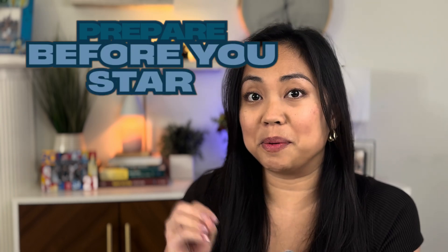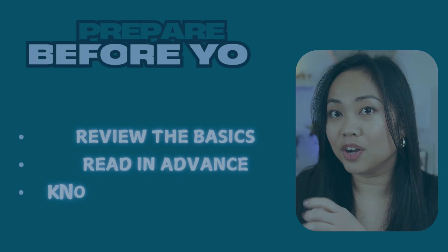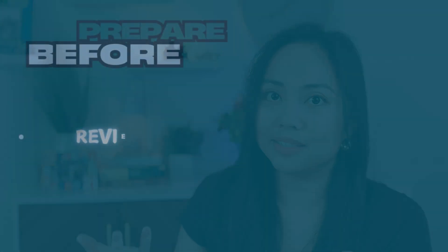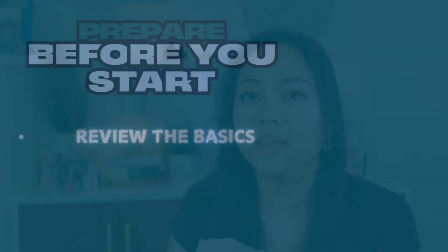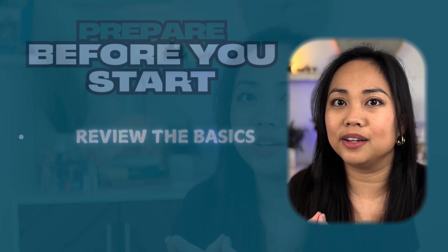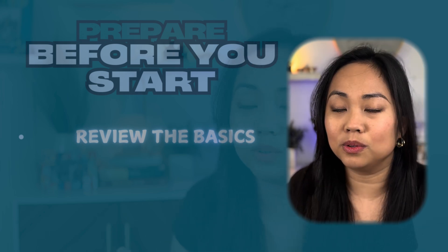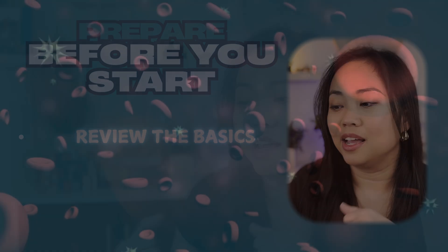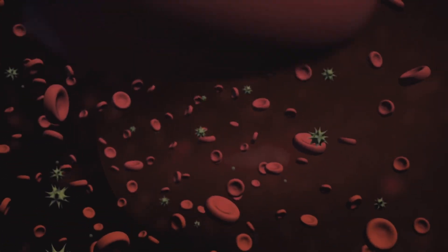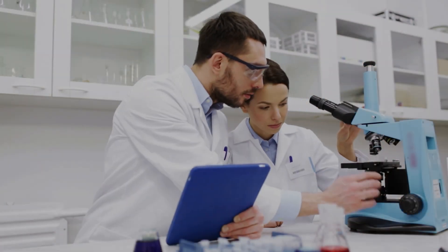The first thing is, before you start, make sure you're prepared, and you can split that into three things: reviewing the basics, reading up on what you're supposed to be doing, and knowing the safety rules. For reviewing the basics, if you're going into a hematology rotation, make sure you have already read up on the things you're about to do, like morphology and leukemias.